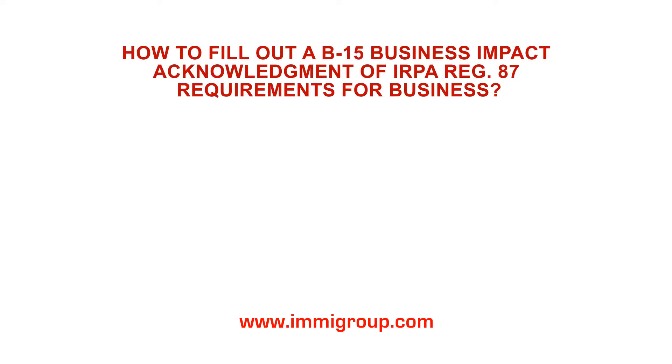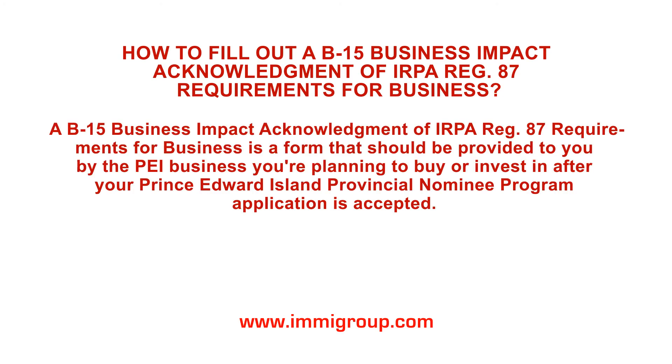How to fill out a B-15 Business Impact Acknowledgement of IRPA Reg 87 Requirements for Business. A B-15 Business Impact Acknowledgement of IRPA Reg 87 Requirements for Business is a form that should be provided to you by the PEI business you're planning to buy or invest in, after your Prince Edward Island Provincial Nominee Program application is accepted.